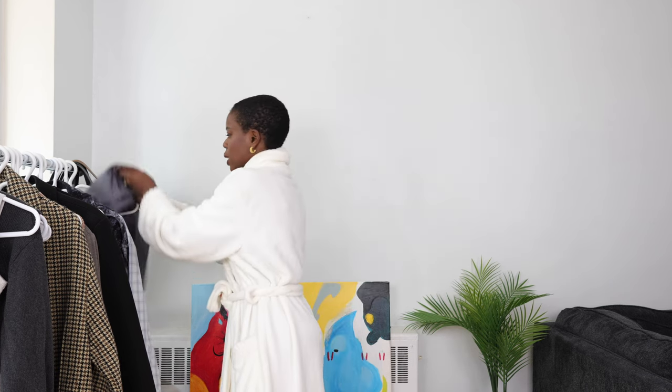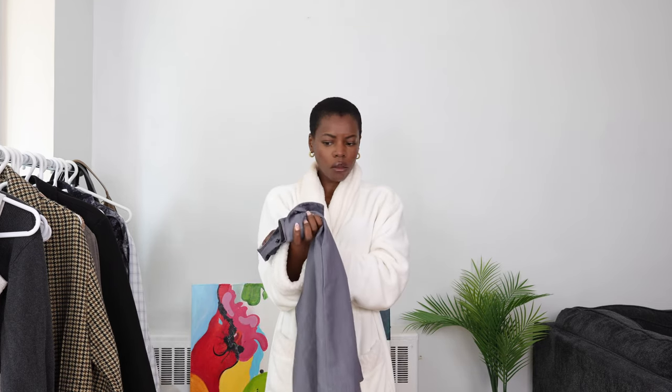I didn't necessarily try this look beforehand — I typically like to sort of try a look just to see what the vibe would be like, but this one I just kind of felt would go together. You can let me know what you think in the comment section. I'm going to start here with this short from Motel.